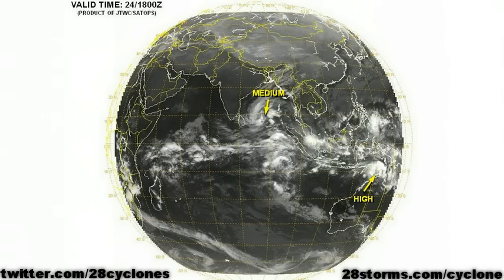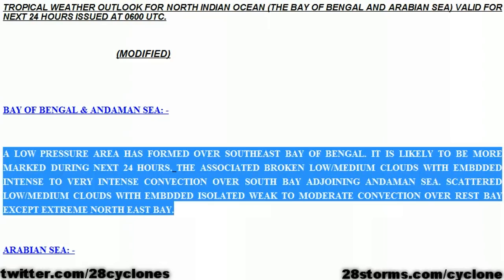Here we are looking to the east of Sri Lanka, where we have this developing tropical low. As of the latest update from the U.S. Joint Typhoon Warning Center, they are giving the system a medium chance of development into a tropical cyclone within the next 24 hours. Meanwhile, the India Meteorological Department is also noting the heavy convection over the Bay of Bengal, but as of this time, they are not mentioning the possibility of a cyclone.